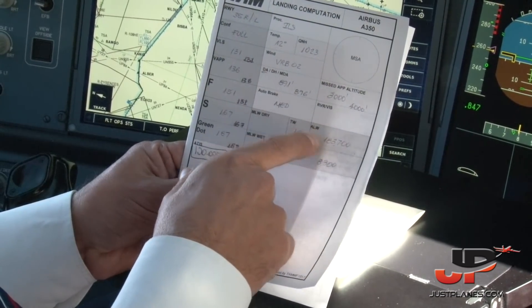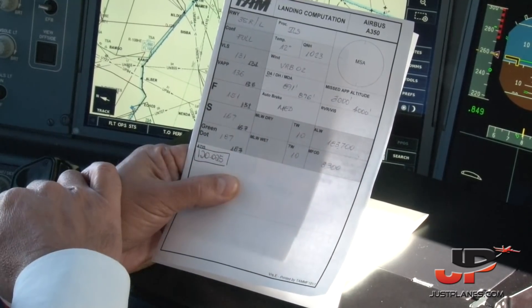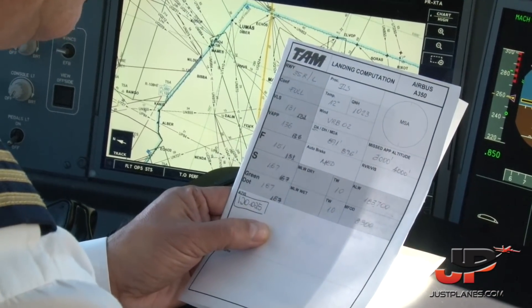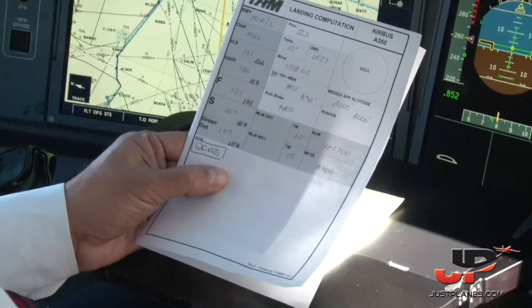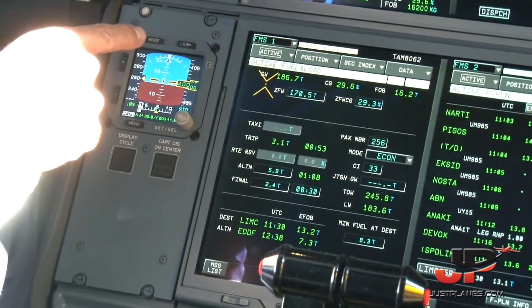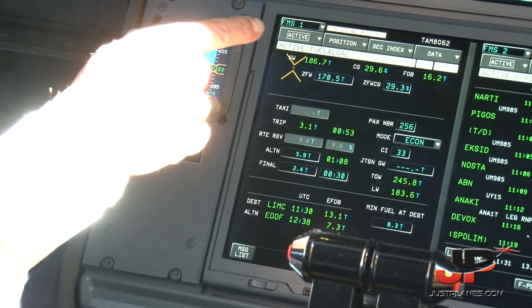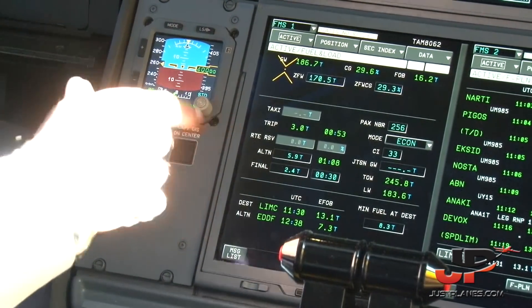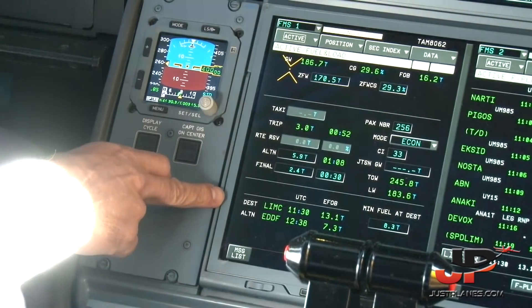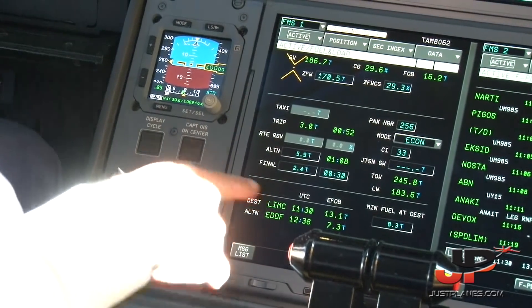Actual landing weight is computed to 183.7 tons and minimum fuel over destination 8.3 tons. According to this, we set the fuel and load page on FMS. Computed gross weight 186.7, CG 29.6%, fuel on board 16.2 tons. And after that, the number of passengers: 256. We have here destination LIMC, Milan, 1130 UTC with 13.1 tons.